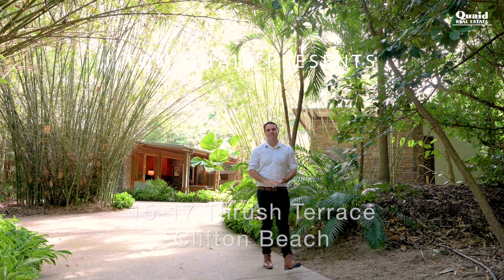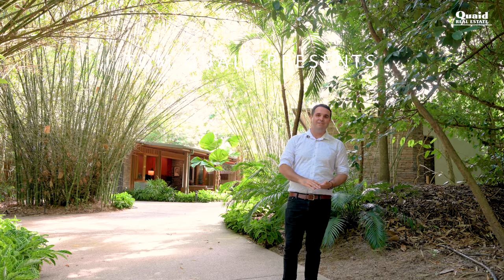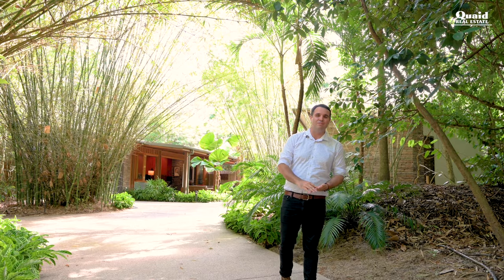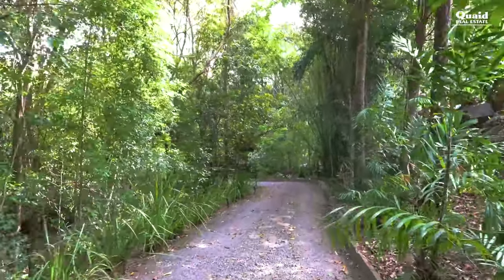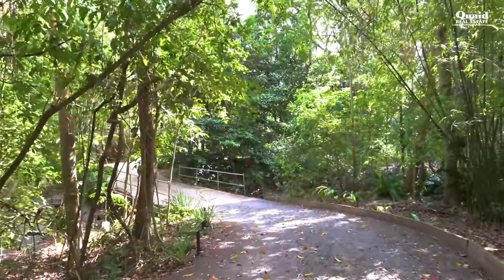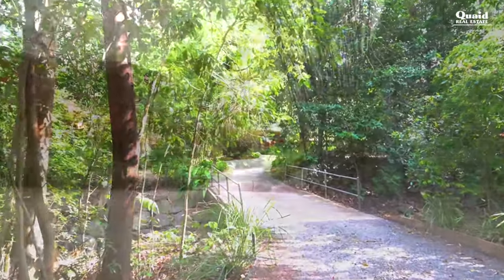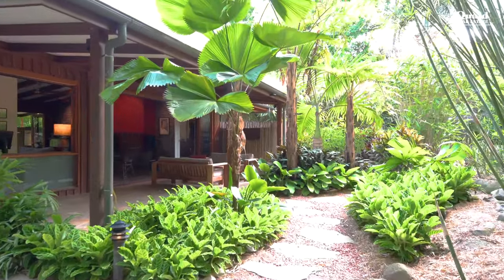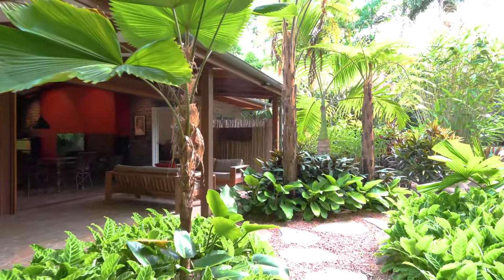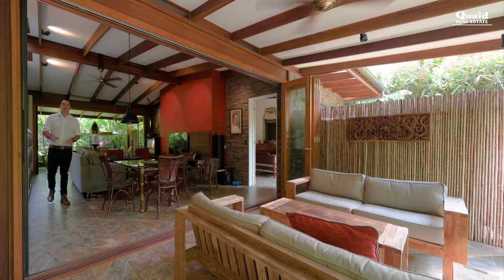I'm Tom Quaid from Quaid Real Estate, and today I'm very pleased to welcome you to 15 to 17 Thrush Terrace in beautiful Clifton Beach. We are sitting here on forested acreage at the end of your own private driveway with a unique Chris Van Dyke home — something very special. Let's go check it out.